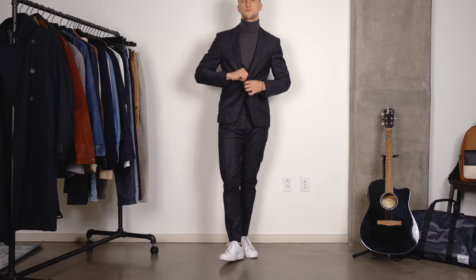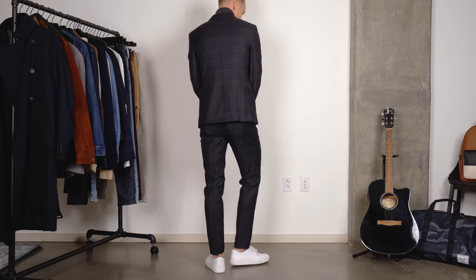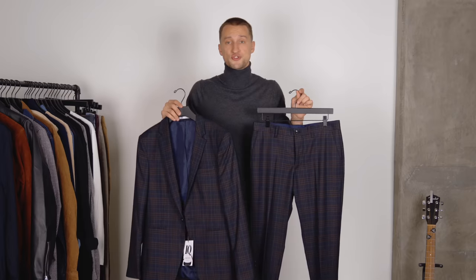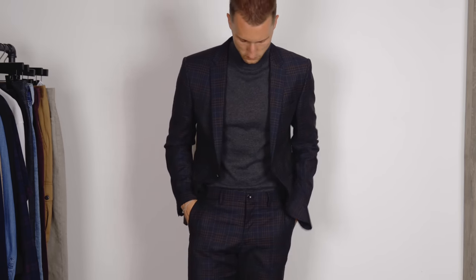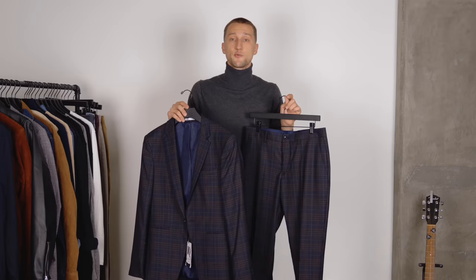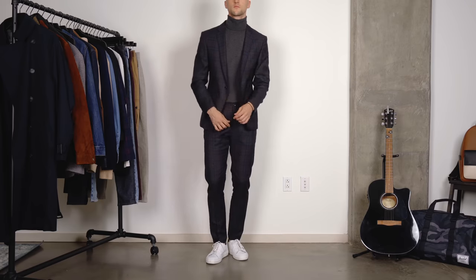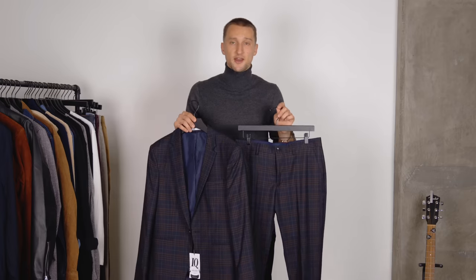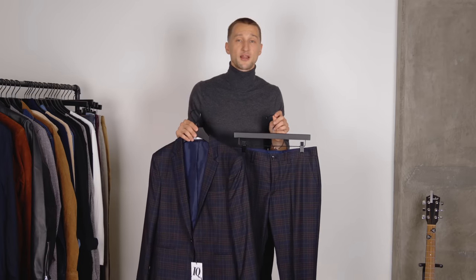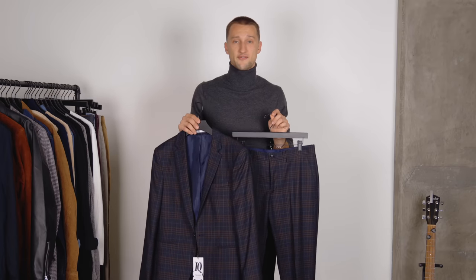Suiting isn't as widely worn as it once was, but an essential wardrobe should have at least one suit — go with something versatile. This one is from Zara: a navy suit with brown and light notes in the pattern, easy to combine with different colors, especially the earth tones you'll lean toward in fall. In fall specifically, I tend to wear turtlenecks instead of dress shirts — they keep you warmer and I love that aesthetic. Pair the suit with a turtleneck and boots and you can easily rock that throughout the season.